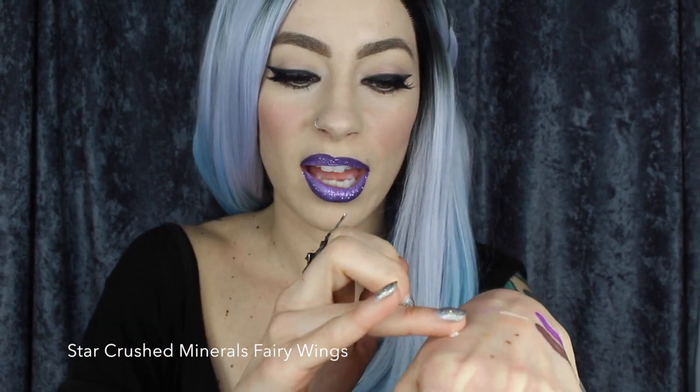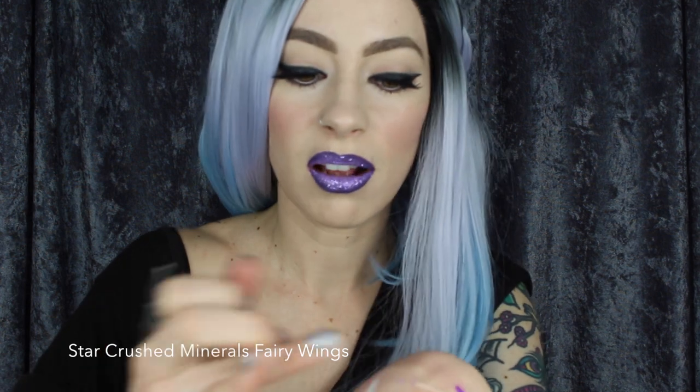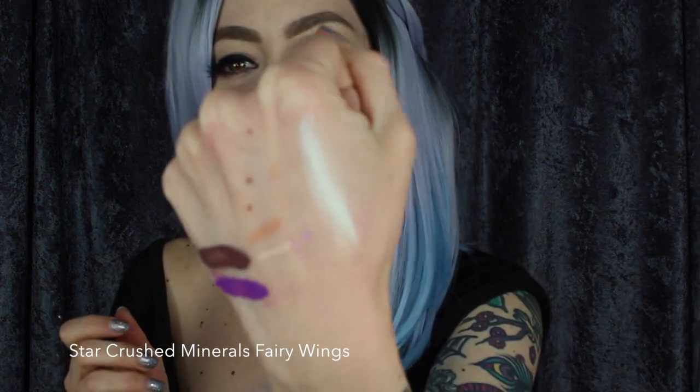Another new obsession for me is this highlighter from Star Crushed Minerals. I actually haven't done a proper look with it yet, but I'm so excited to create something special with it. This is the color Fairy Wings — it's a really super fine reflective green and kind of whitish highlighter for the cheekbones or wherever you want to highlight. It is so pretty, and Star Crushed Minerals are super affordable as well. I've been wanting a green highlighter for so long.